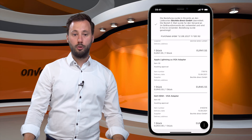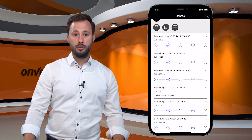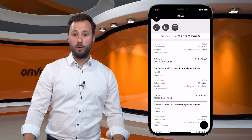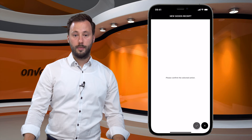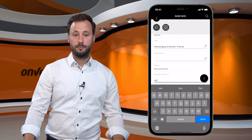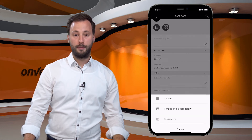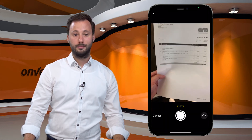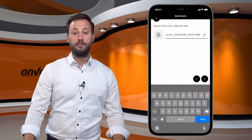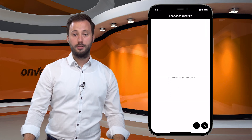Now we are able to book the incoming goods via app. We move to the order list and pick our first order from AM Computer. I fill out the mandatory field for the delivery note number and add a picture from the delivery note. I can take a photo of the delivery note with my mobile phone camera. If I'm happy with the result I can rename the image and finally add it to the incoming goods. The last step is to post the goods receipt.